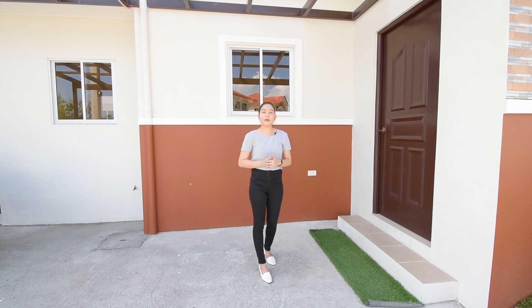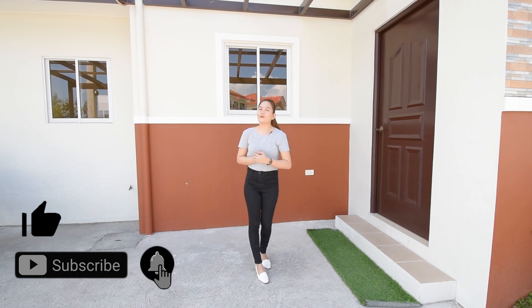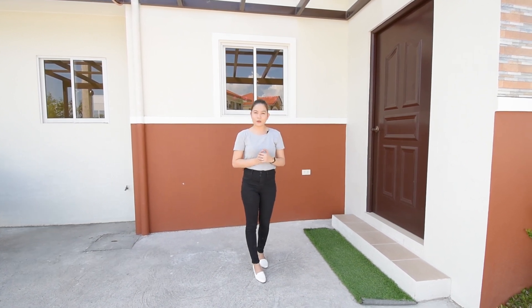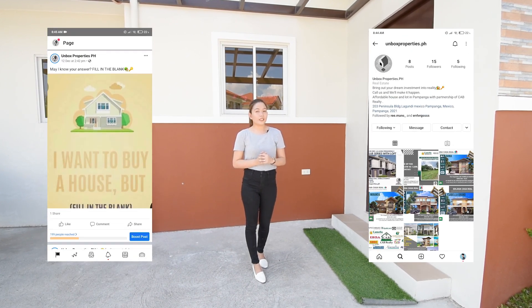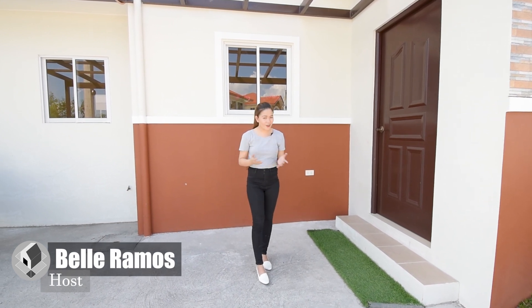But first, make sure to click like, subscribe, and hit the notification bell so that you will get notified whenever we release a new YouTube video. And of course, don't forget to follow us on Facebook and Instagram at Unbags Properties PH for more listings. This is Belle Ramos and let's go on with the tour.